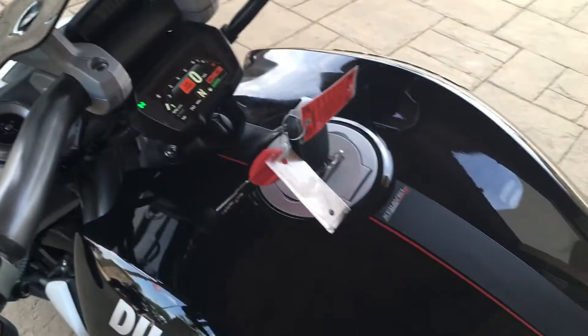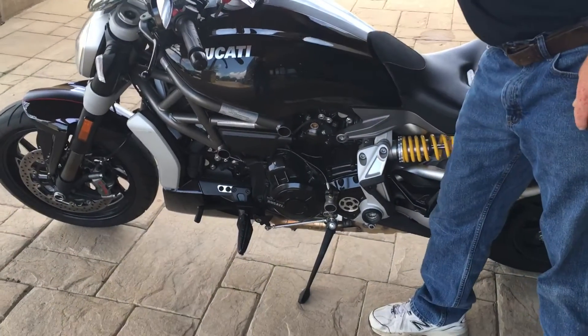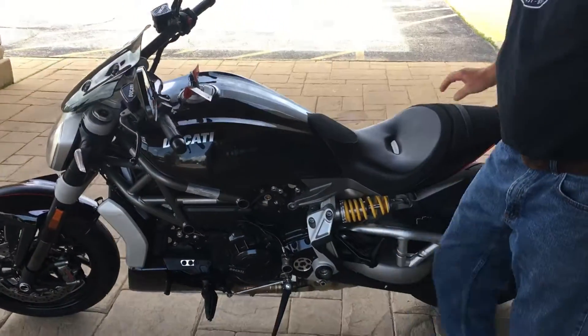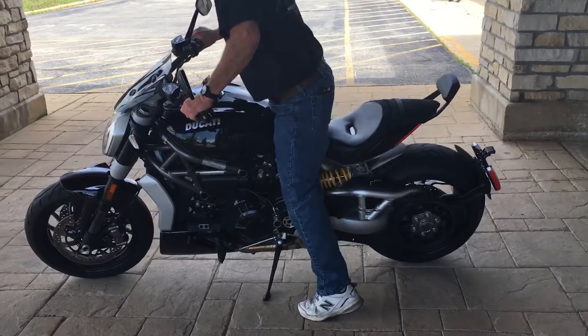Overall, it's a pretty nice bike. It runs great. Go ahead and ride off on it, Tom. It's a pretty nice bike, obviously, to consider.